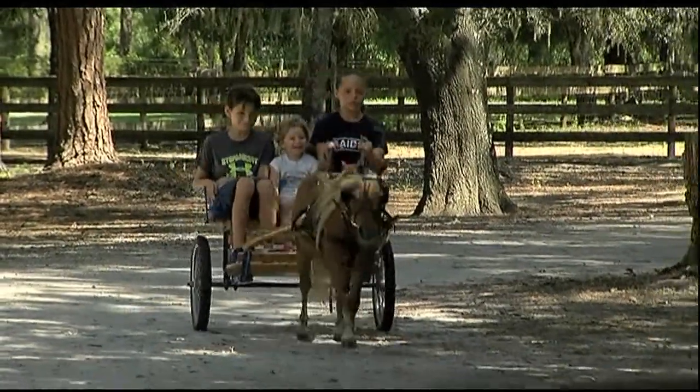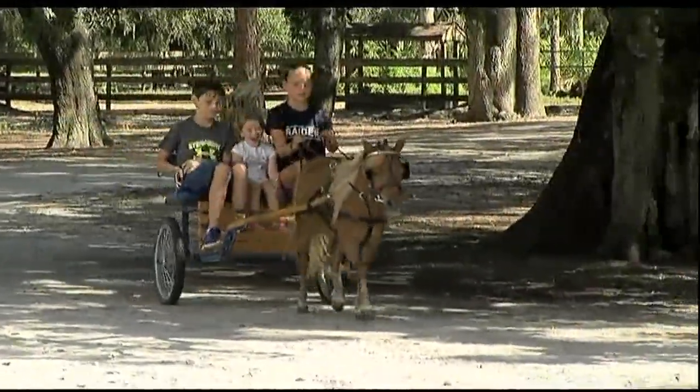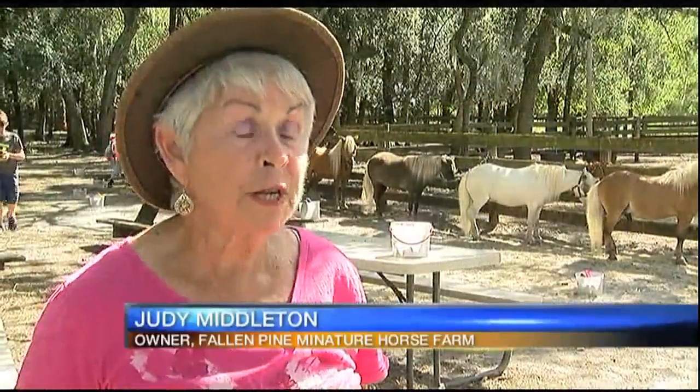The Fallen Pine Miniature Horse Farm is home to 134 miniature horses. How tall is a miniature horse? Miniature horses are measured at the last hair of the mane, and 34 inches and under.